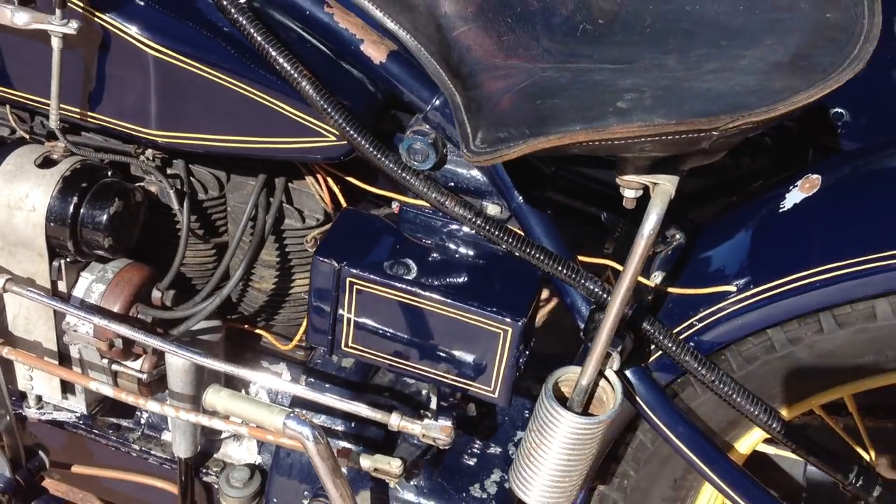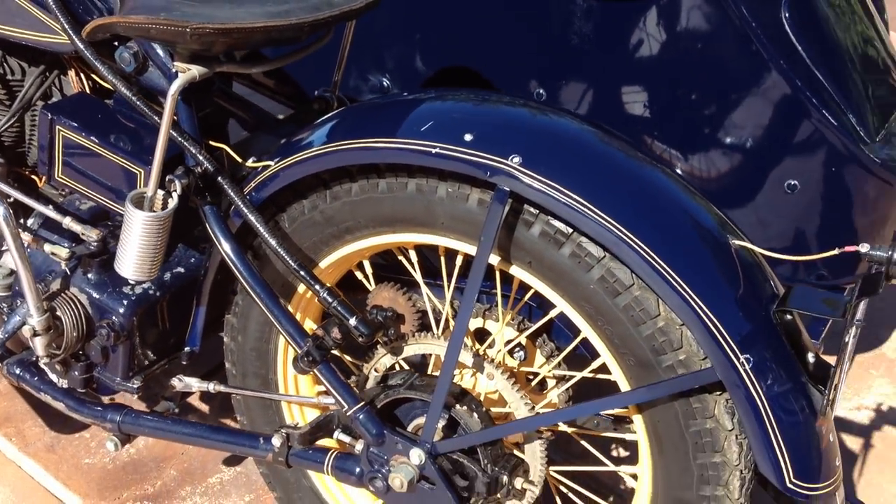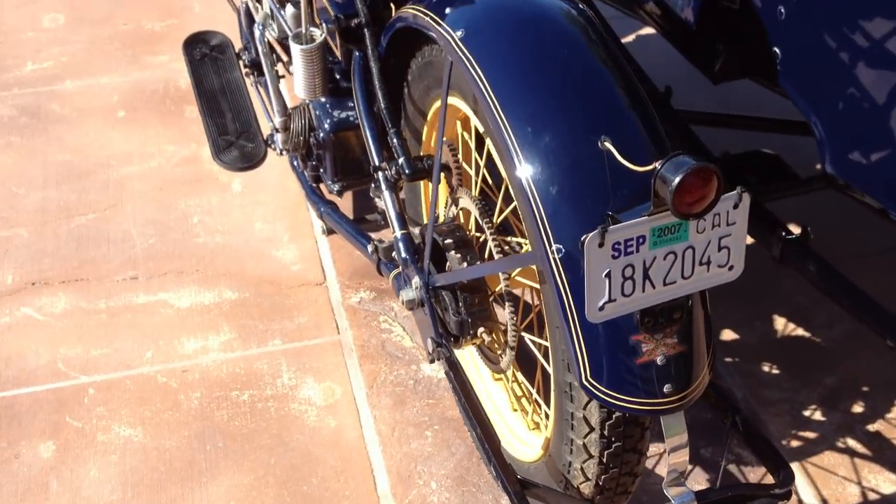The cylinders seem to be in very good condition. I don't see too many fins missing — actually I think I see one small fin missing and that's it. Pretty typical for an old bike like this.